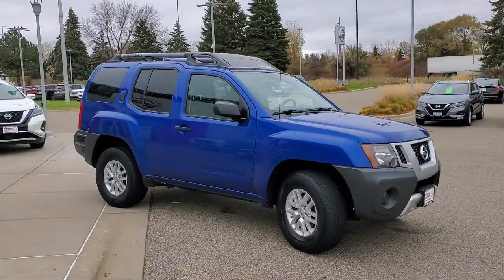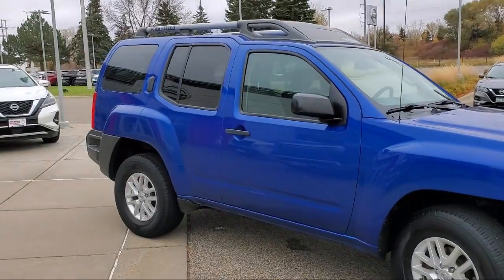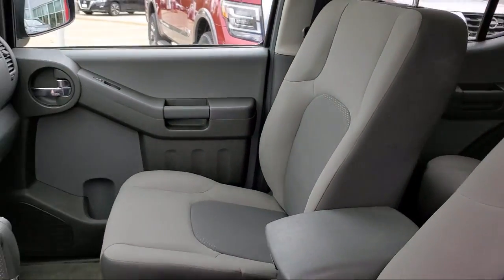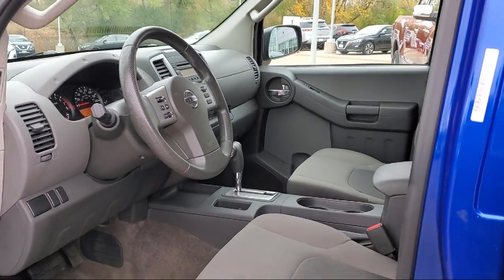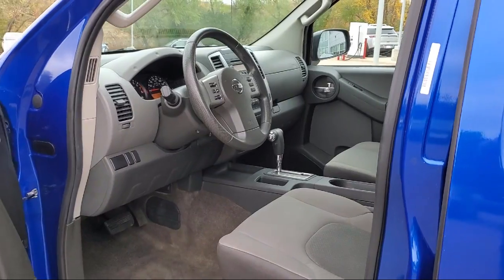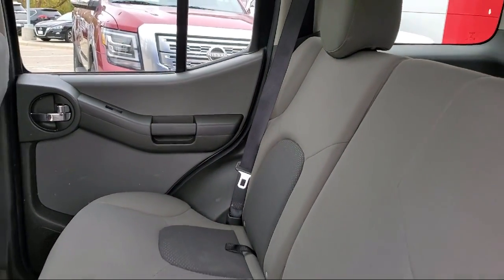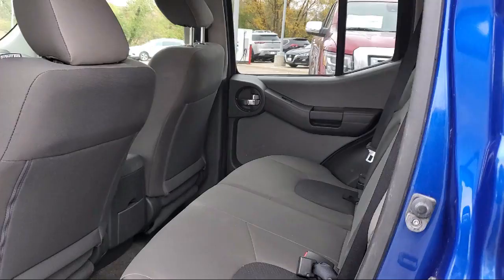At Eden Prairie Nissan we want to change the way you drive by delivering an exceptional car buying experience in a non-traditional way. Our friendly, knowledgeable, no-pressure sales staff is committed to delivering a transparent, efficient, and no-hassle transaction that's unique to the industry. Click, call, or stop by today and see why so many customers continue to change the way they drive at Eden Prairie Nissan.